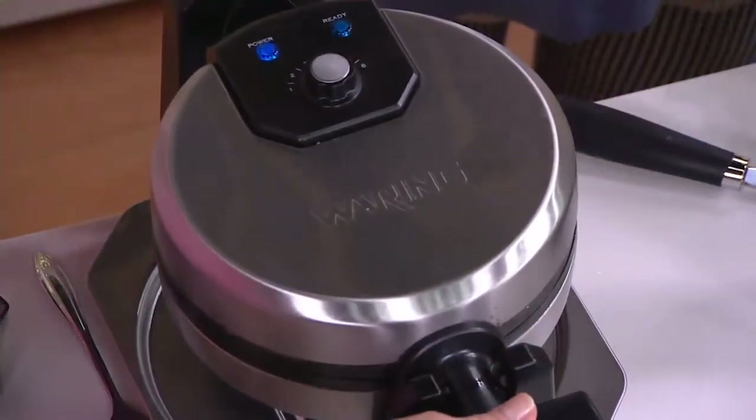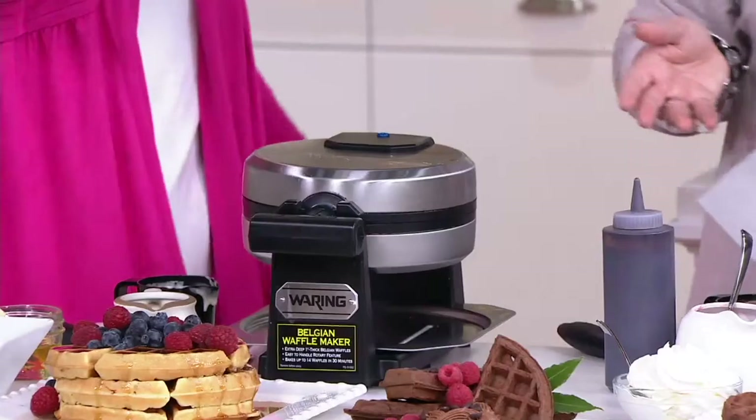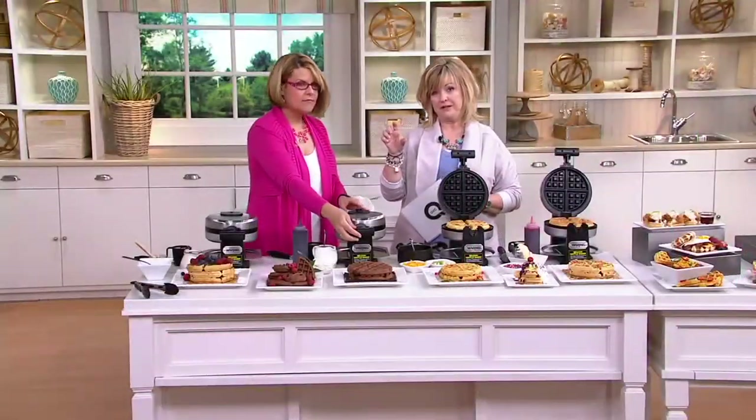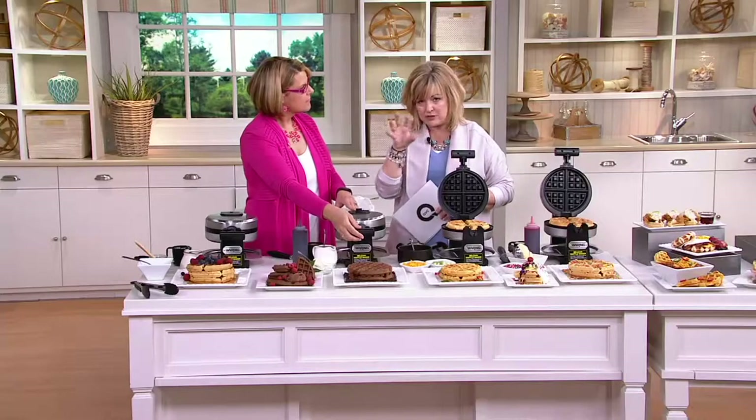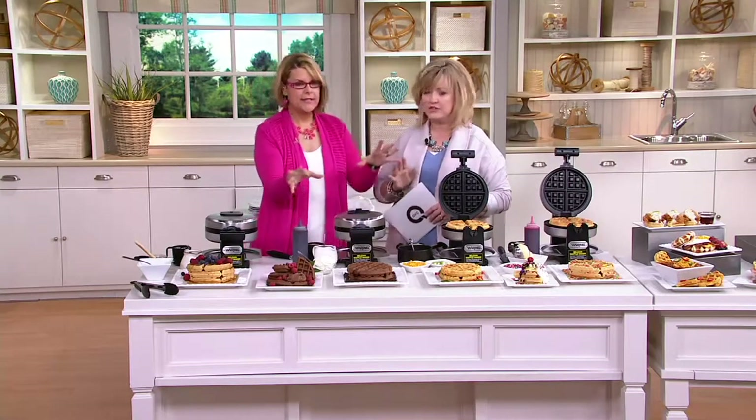If you've never made homemade waffles, on the back of the pancake batter box that you get from the grocery store, there's always a waffle recipe because you just do a slightly different mixture of eggs and things for waffles. So easy, very easy to do, and they're delicious.